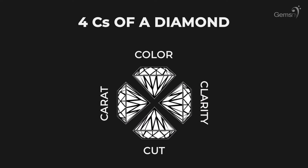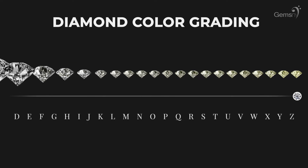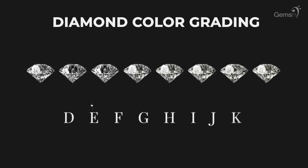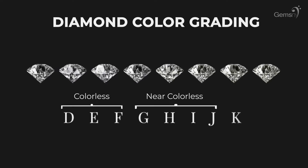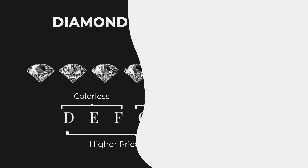Color, Clarity, Cut, and Carat. In terms of color, diamonds range from D, being completely colorless, to Z, which may appear yellowish or brownish. We at GemsNY only carry diamonds from D to K color. DEF diamonds are considered to be colorless, while G, H, I, and J are considered near colorless. Diamonds K or below will have an obvious secondary undertone of color, such as yellow. Diamonds in the colorless range will command a higher price point per carat.